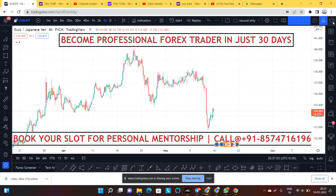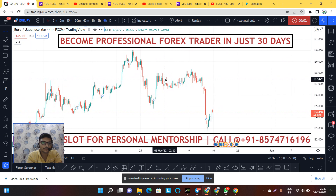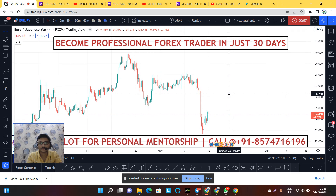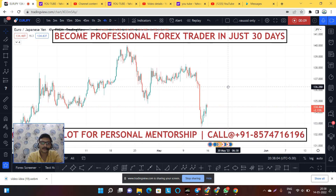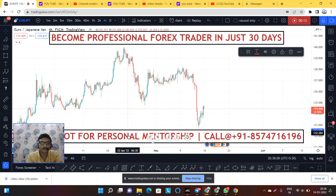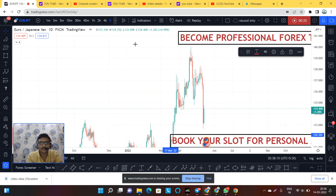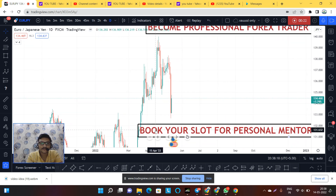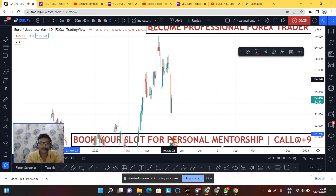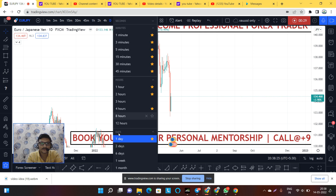Hey guys, this is Bharat again. In this session we are going to see the analysis for Euro JPY. I think it's a really amazing setup, and in one word I will say that I can see a good buy moment in Euro JPY. Let's start to learn the story — what is the story saying for Euro JPY?